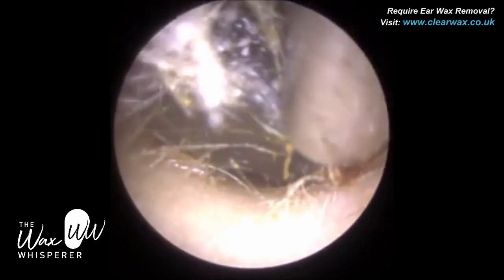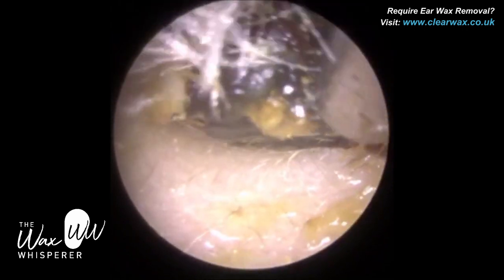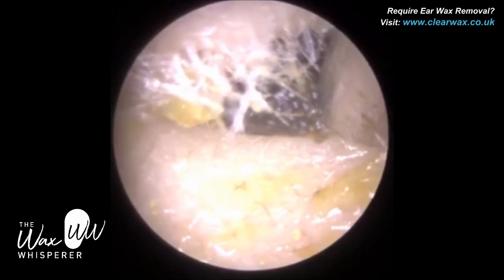The patient's ear canal entrance on this side is a bit more narrow. However, we're just wriggling this plug of wax through, and you'll see now at the top left a bit of a white object attached to the wax — and that's the grommet.